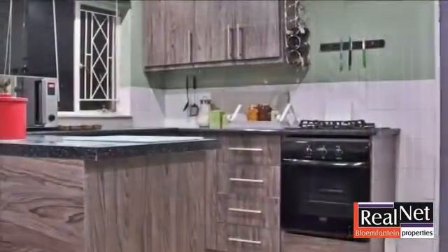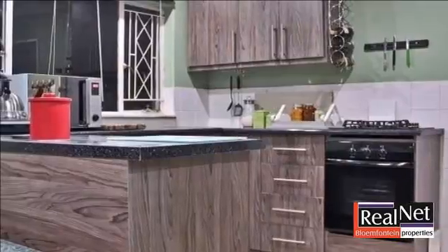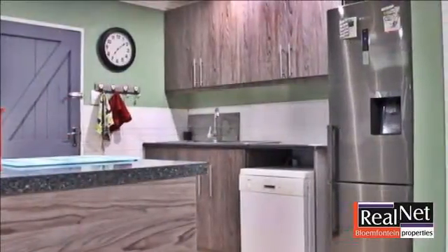The open-plan kitchen, dining area and lounge is very cozy. Wooden cupboards with granite tops and a brand-new gas hob and oven complete the picture.